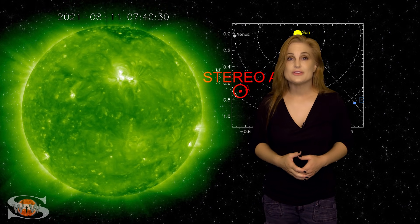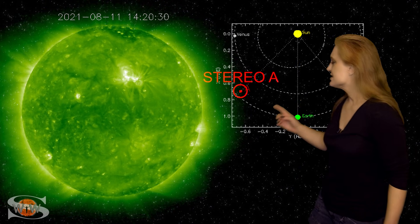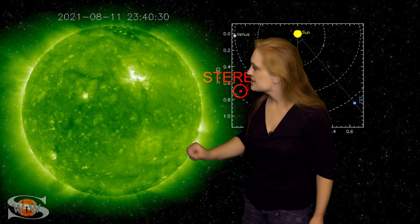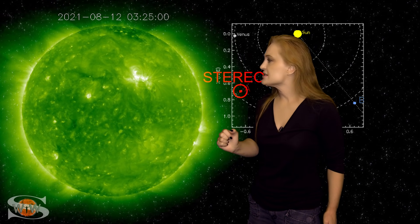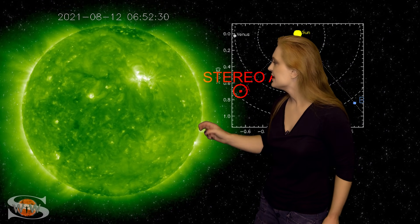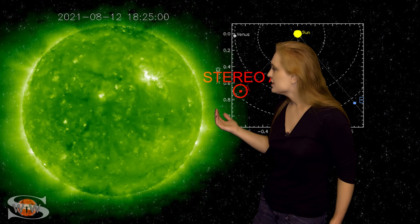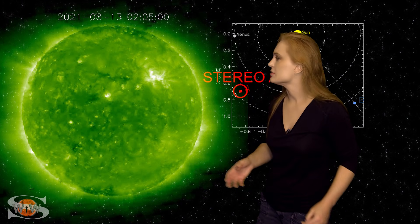So what else does our sun have in store for us this week? This is Stereo A — our partially far-sighted monitor. Here's Earth, here's the sun, and here's Stereo A staring at the sun from just a little bit to the side. When we take a look at Stereo's view, you can see that big bright region rotating to the west limb — that's Region 2853. Just behind it, a few bright regions are emerging: Regions 2855 and 2857. You can watch those continue to grow in Stereo's view, but you haven't seen them launch any solar storms.